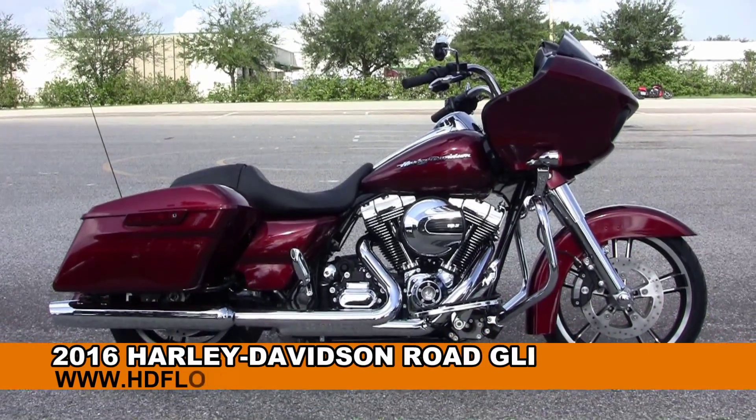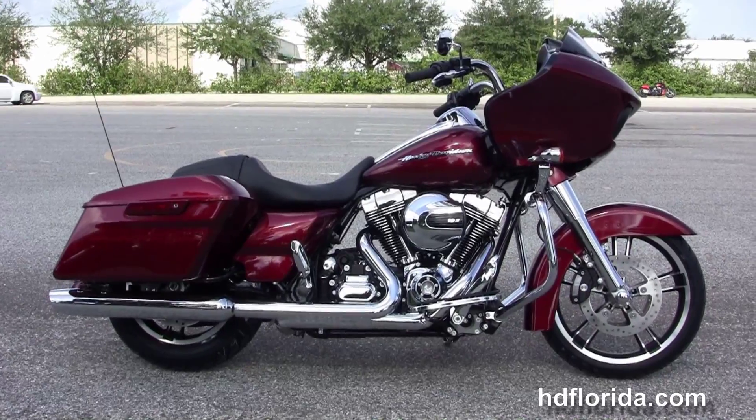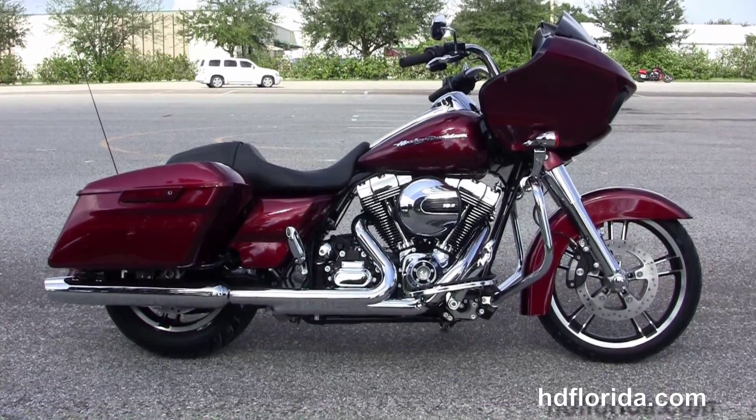Welcome everyone to the world famous Harley-Davidson of Florida. Today I have for you this beautiful brand new 2016 Road Glide Special.